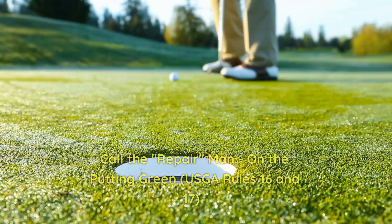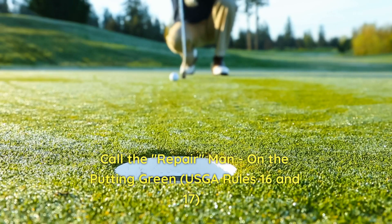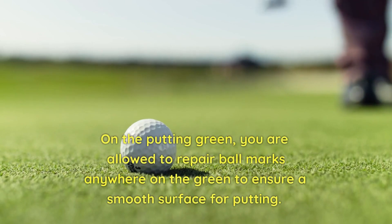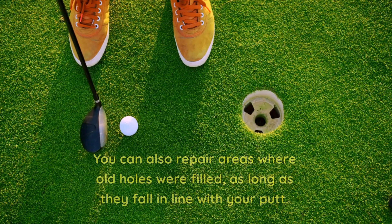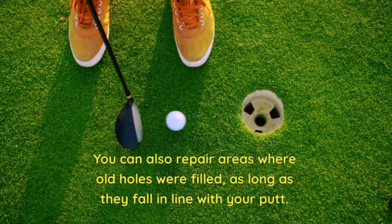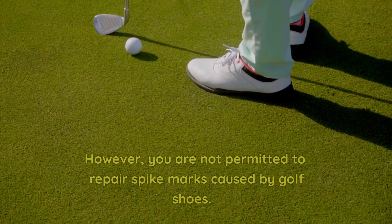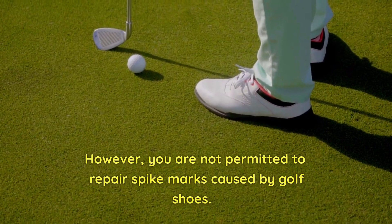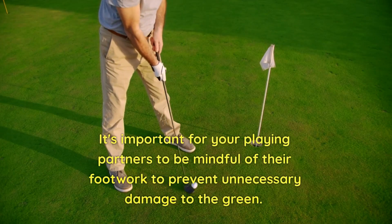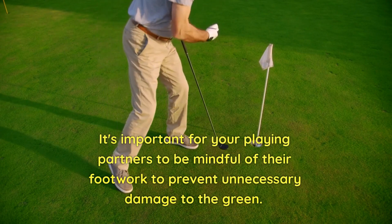10. Call the repairman — on the putting green. Rules 16 and 17. On the putting green, you are allowed to repair ball marks anywhere on the green to ensure a smooth surface for putting. You can also repair areas where old holes were filled, as long as they fall in line with your putt. However, you are not permitted to repair spike marks caused by golf shoes. It's important for your playing partners to be mindful of their footwork to prevent unnecessary damage to the green.